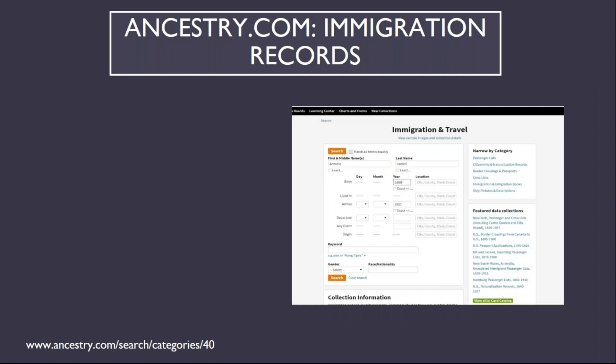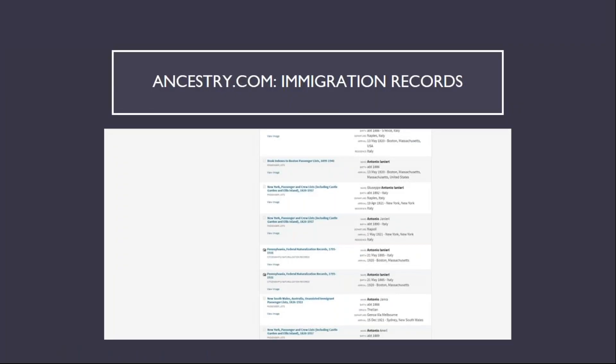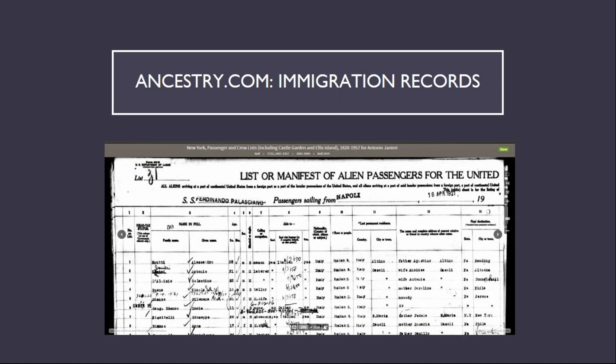The fourth category of records is immigration records. The example search is for my great-grandfather, Antonio Ainiri, born in 1889 and emigrated in 1921. He emigrated through Ellis Island, but records for many other ports of entry to the United States are also available here. Knowledge of his date of birth and port of entry are important, as there was another Antonio Ainiri who was four years older and emigrated through Boston in 1920. The result showing my great-grandfather is once again misspelled, as his entry on the ship's manifest was subject to a handwritten correction and subsequently misinterpreted.